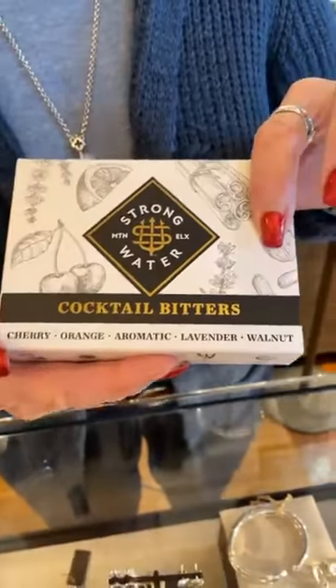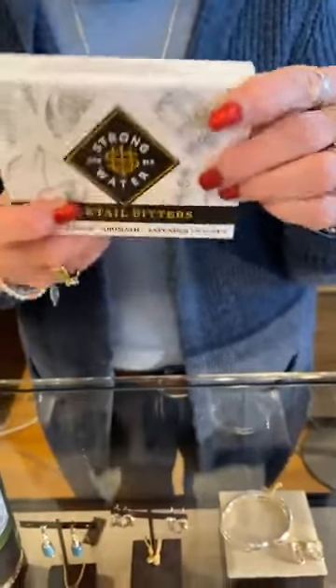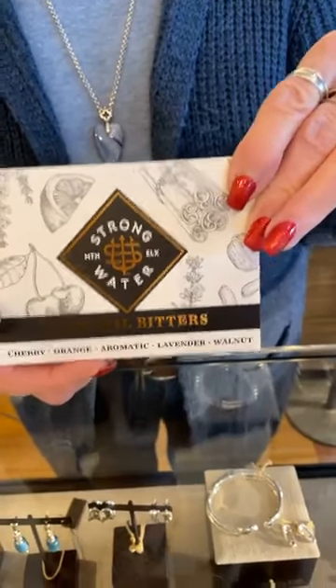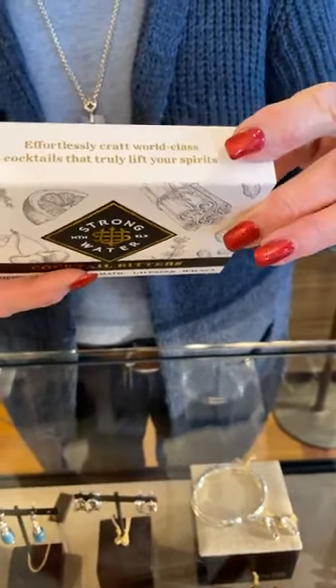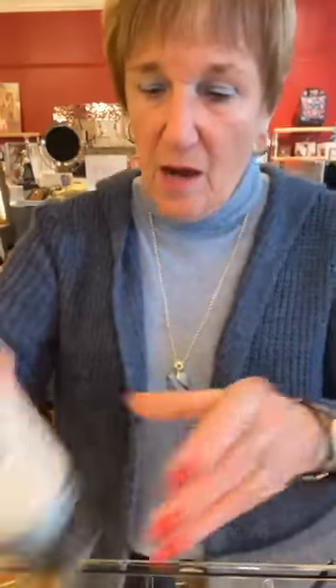Then these are cocktail bitters — cherry, orange, aromatic, lavender, and walnut. These have been super popular. A lot of people are really getting into whiskeys and bitters right now — this is trending. Just add a drop or a full measure to make magic in your favorite cocktails, including old-fashioneds, Manhattans, Negronis, gin or vodka cocktails, spritzes, or simply sparkling water. These are $25.